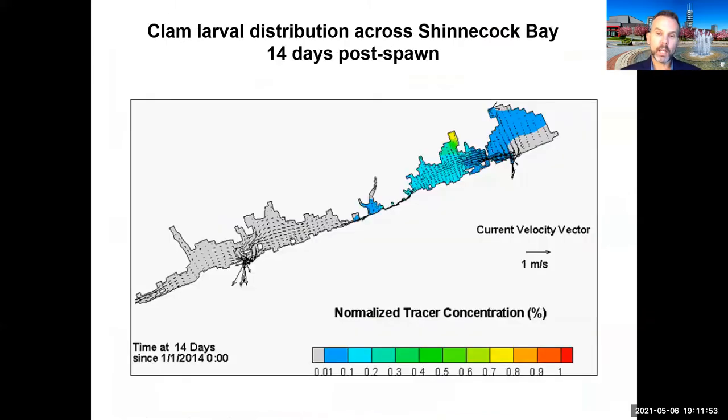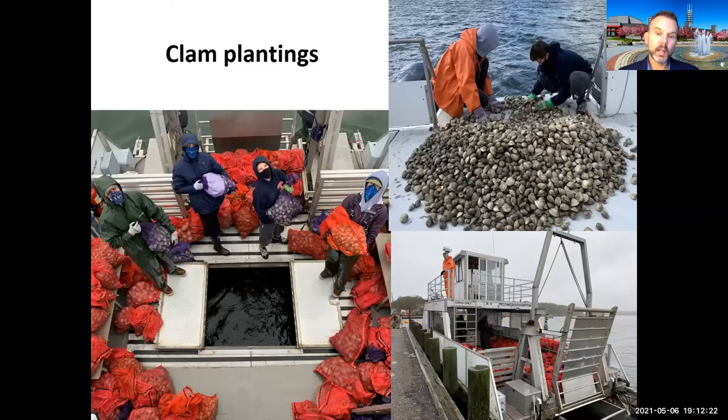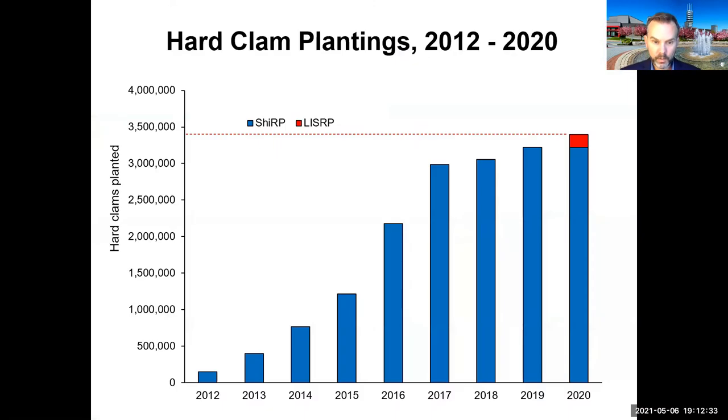We also created a hydrodynamic model to understand where spawned larvae would go, choosing locations so that the hard clam spawner sanctuaries in Weesuck Creek and Tiana Bay would repopulate the bay both to the east and west. In total, we established 64 spawner sanctuaries with more than 3 million clams planted — delivered in large truckloads from clam dealerships and carefully placed using GPS coordinates. By 2017, we had already hit the 3 million mark, with close to a million planted even by 2014.